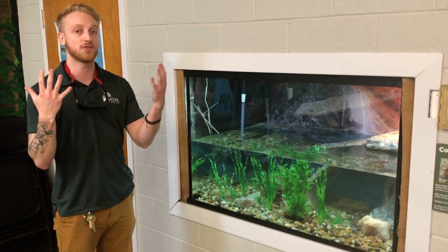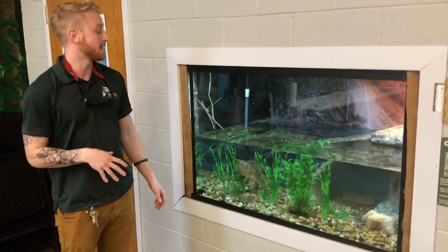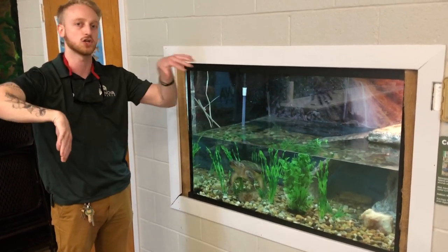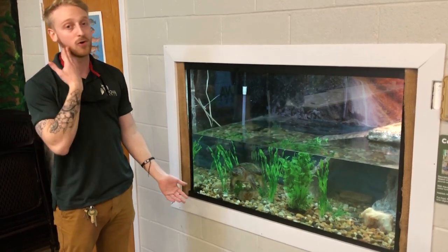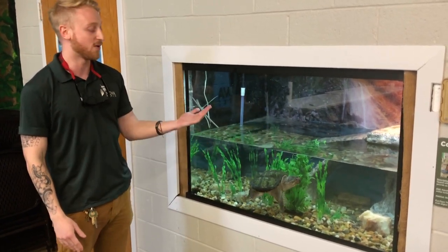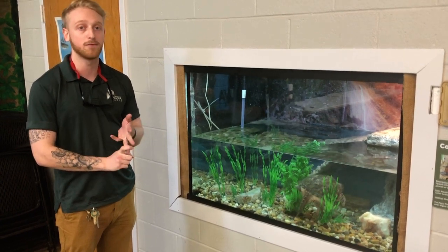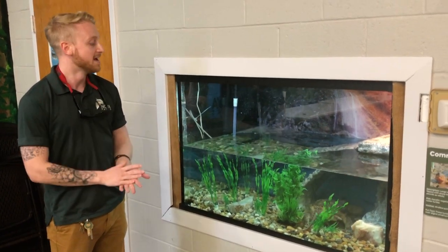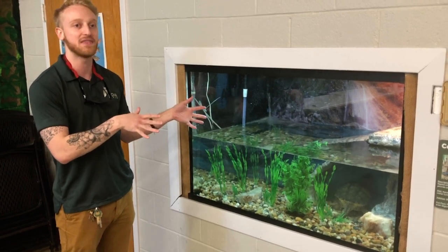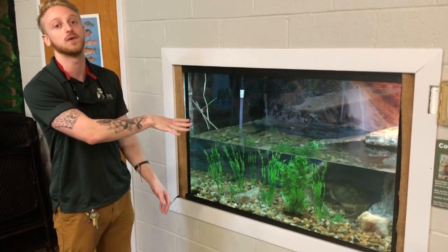They also have very large claws on both their front and hind limbs. Those are primarily used for digging, but they're also great for tearing at their prey. If they're trying to eat something larger than what they can swallow whole, they'll use their claws to rip it into smaller chunks. Because these animals do not have teeth, they can't chew their food — they have to swallow their prey whole. When she's this size in the wild, it might be things like small fish, small frogs, or aquatic vegetation. They are omnivores, so they do eat both meat and plants.